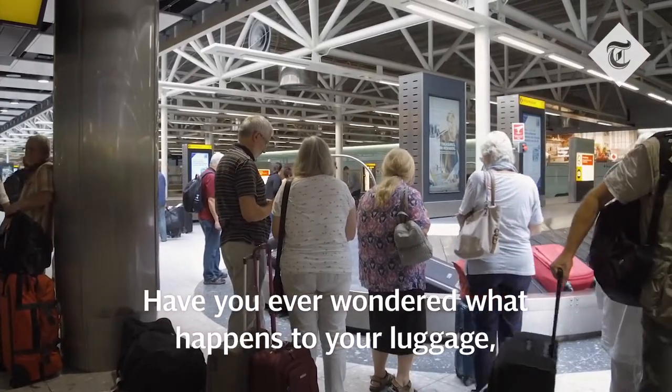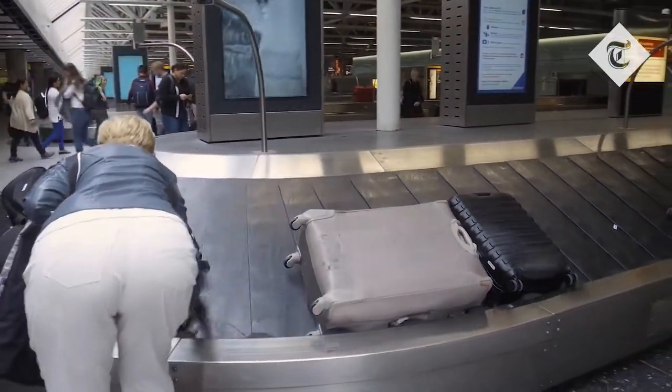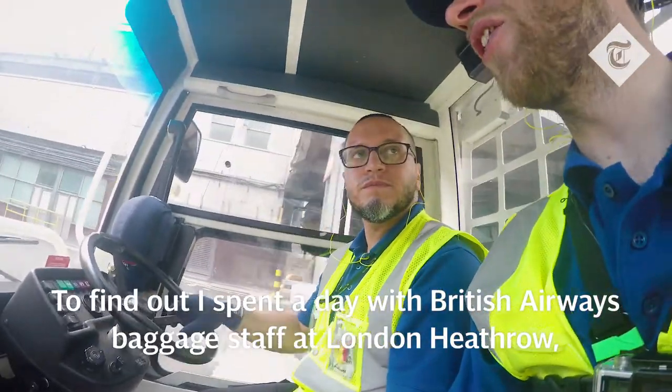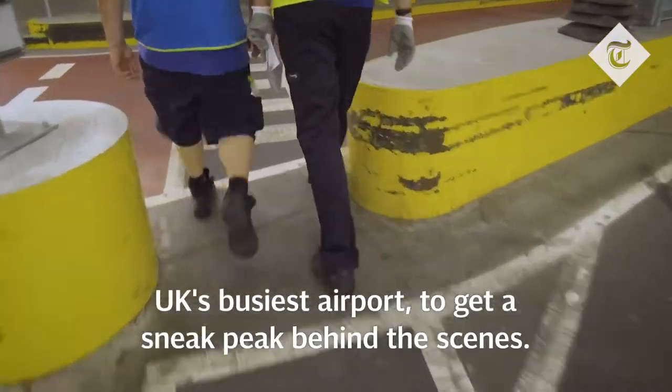Have you ever wondered what happens to your luggage after you check in at the desk at the airport? To find out, I spent a day with British Airways baggage staff at London Heathrow, the UK's busiest airport, to get a sneak peek behind the scenes.